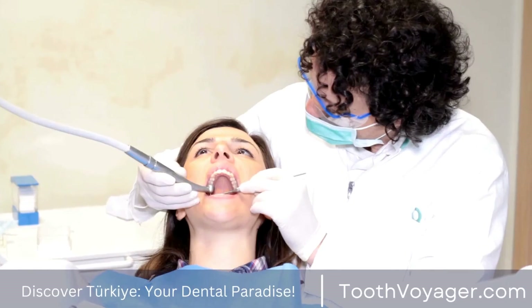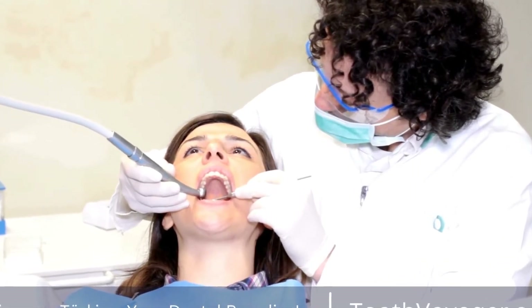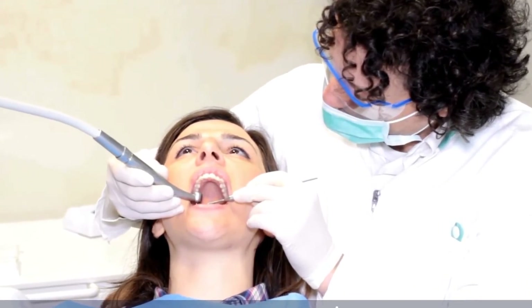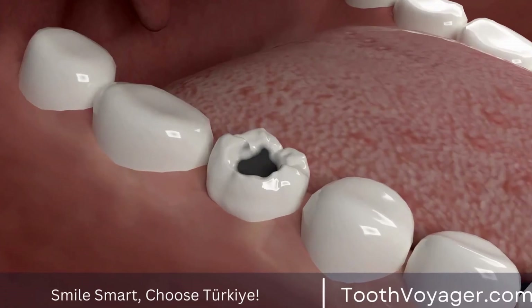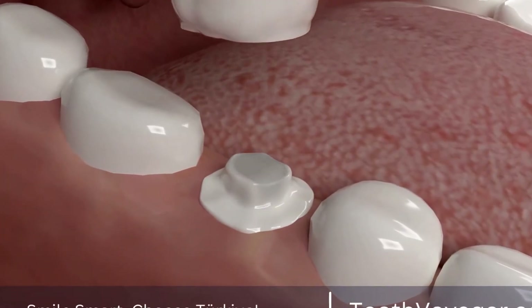Signs that could indicate the need for a root canal may include teeth that hurt badly, sensitivity to cold or hot temperatures, tenderness or swelling within the gums, as well as pimple-like bumps over the gums. If you're experiencing any of these symptoms, you should visit an experienced dentist as soon as possible to get an assessment.